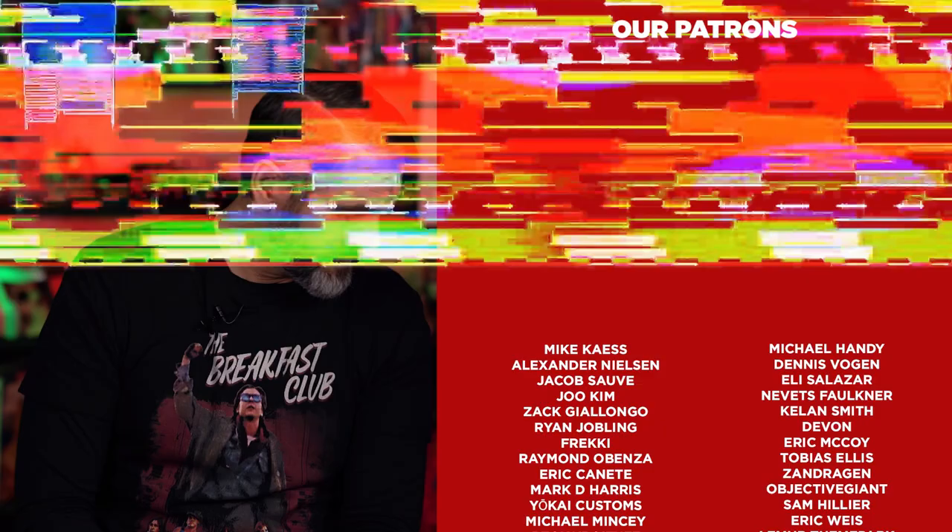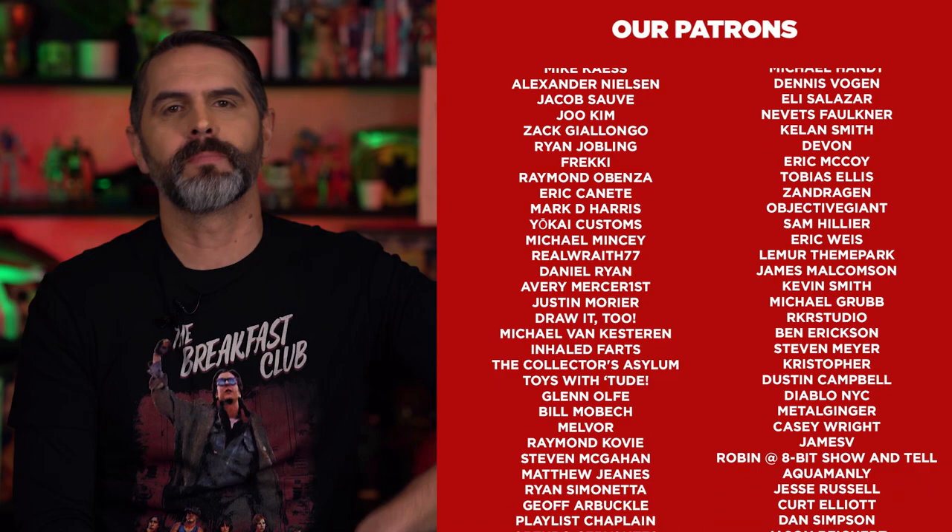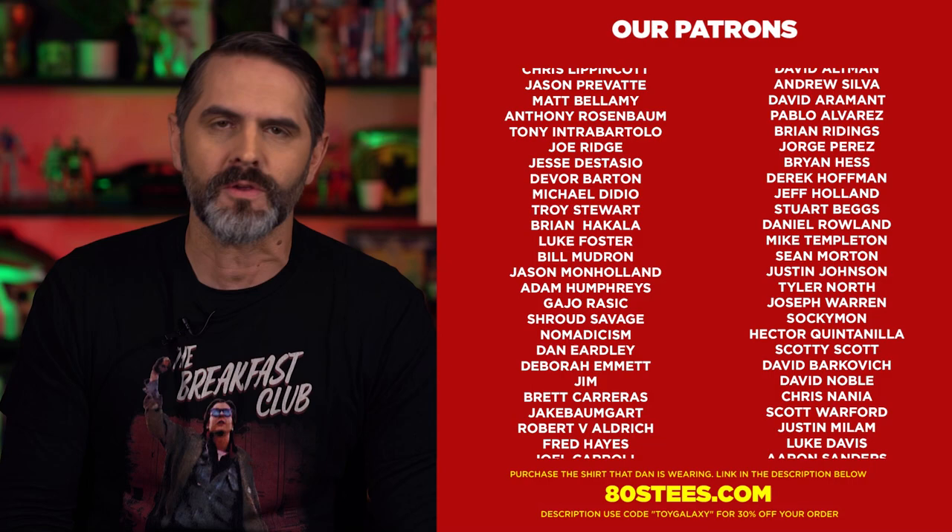Thanks for watching. Please hit like and subscribe if you're not already a subscriber. Thank you very much to those of you who already are. If you're in the position to help the channel grow, if you would like early access to the videos ad-free, please visit our Patreon at patreon.com/toygalaxy, and let us know in the comments down below if A Goofy Movie made an impact on your life.